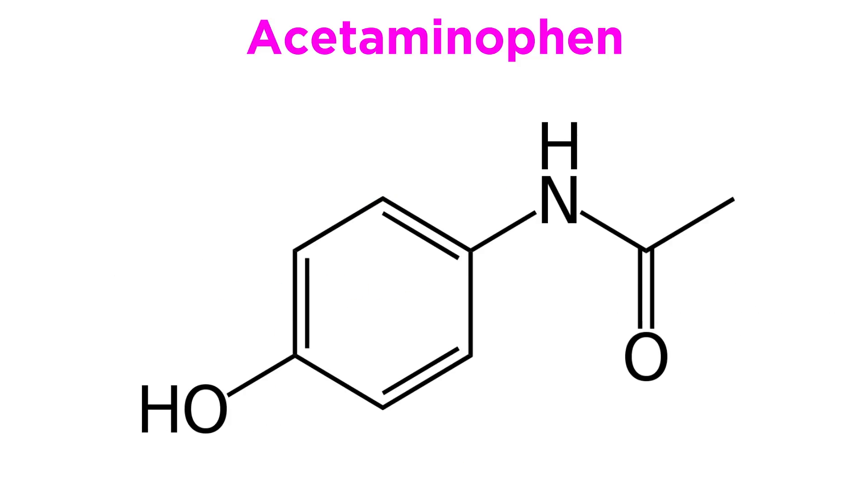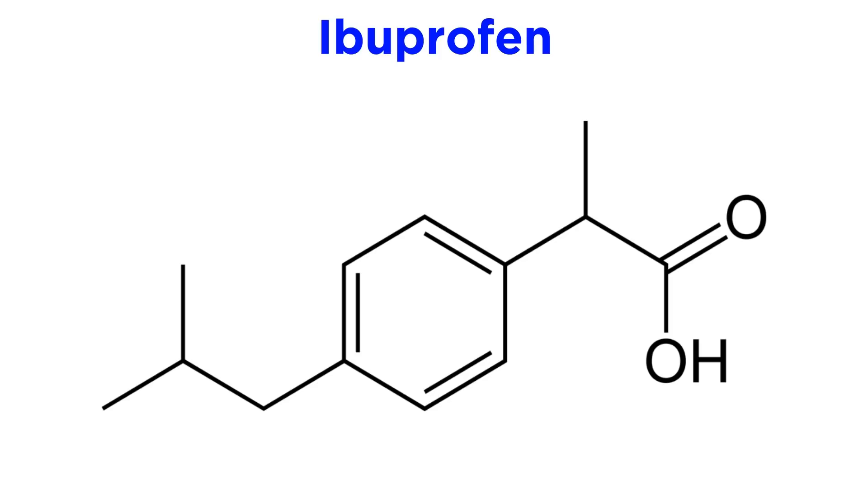So with acetaminophen covered, let's move on to another of the best known drugs in the world: ibuprofen.